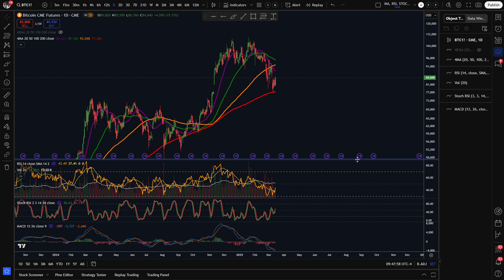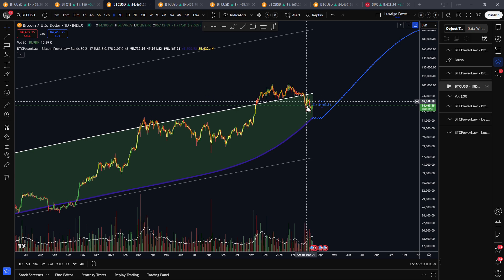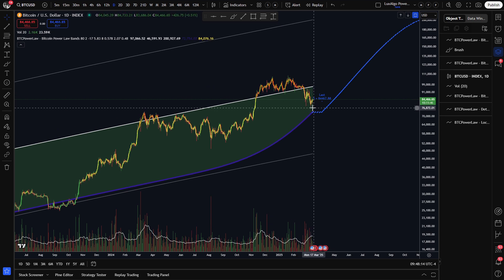First things first, we finally filled the CME gap we've been talking about for months. The anticipated breakdown from the median power line finally grinded its way down to the mid to high 70k area. Before doing that, we had a little pump that I will talk about later. As of right now, we're finding some resistance in the low 80k area, which was the previous support after the initial leg down.